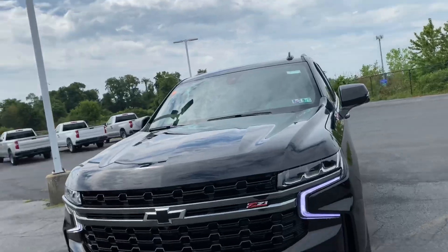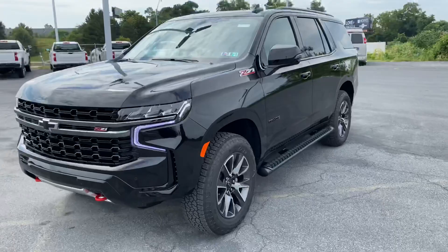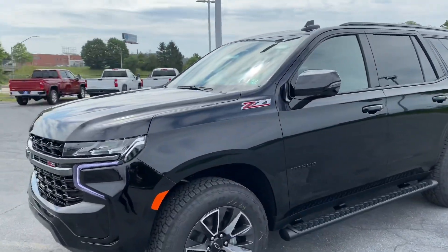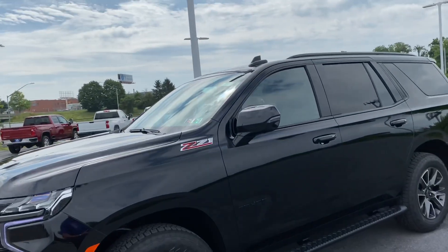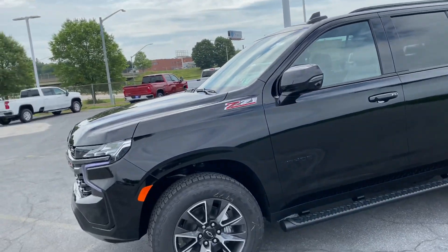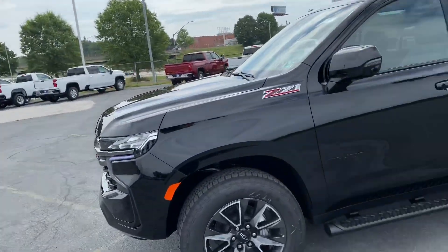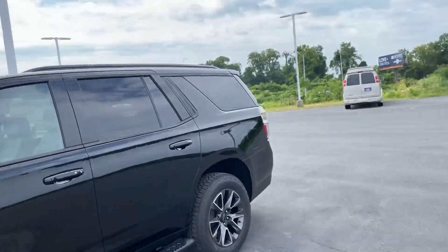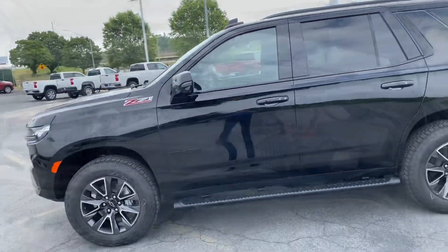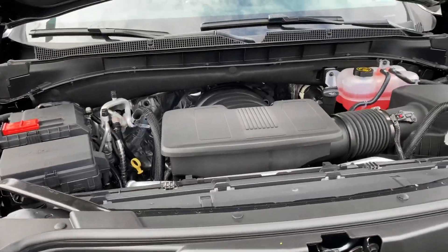First it will give you a seat alert — in these Tahoes and Suburbans you actually have the choice of whether or not you want it to beep at you like a traditional vehicle would, or the seat will slightly vibrate to let you know, so it's not disturbing the rest of the passengers. It will first alert you that you're changing lanes without a turn signal on. If you keep going over that line, it's actually going to nudge your steering wheel ever so slightly — it's not a huge jolt or anything. Some people love it, some don't — that's why Chevy gives you the option to turn it on or off.